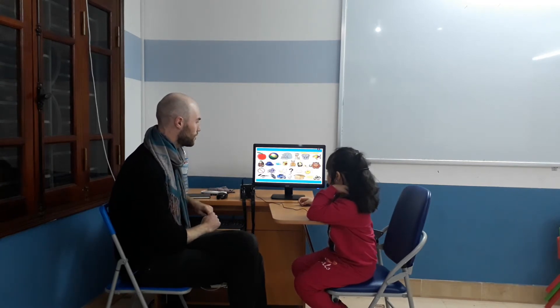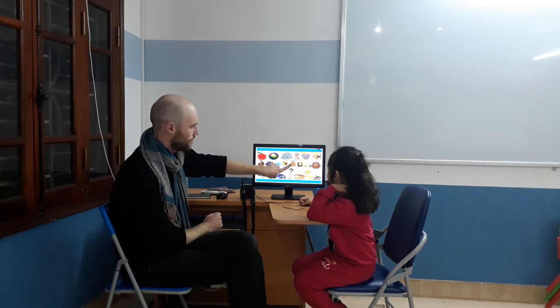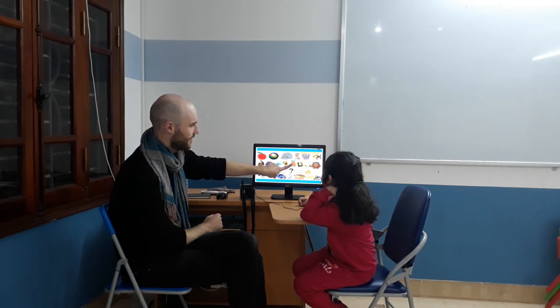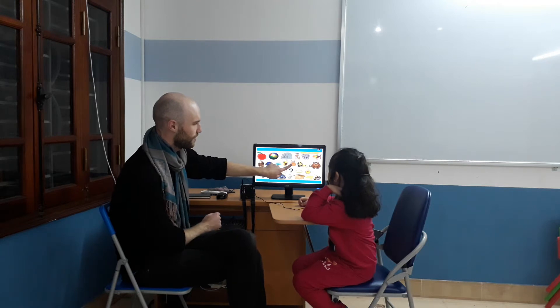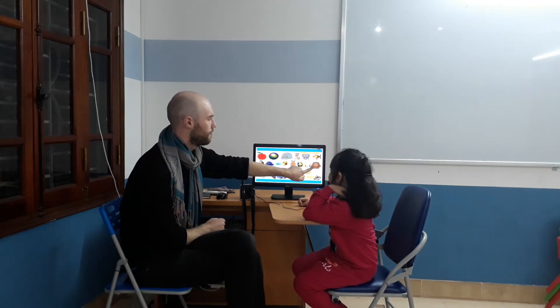So, let's practice some phonics. For example, apple. Apple. This one? Cut. Cut. Kangaroo. Kangaroo. Okay, let's try it — easier one. Mo, mo, monkey. Mo, mo, monkey.